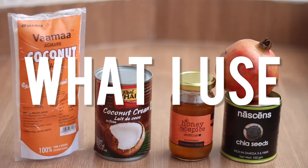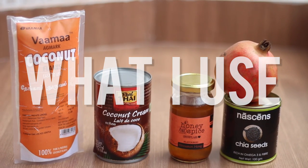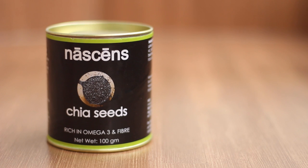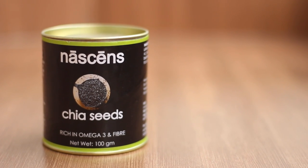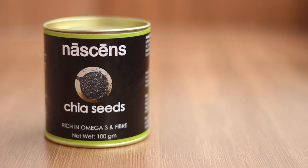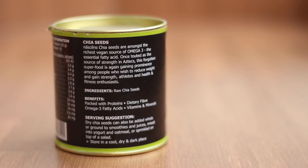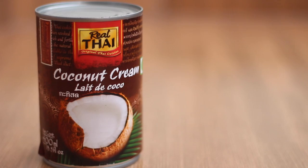We're going to start with the chia seeds. These are very similar to subja or basil seeds, but they're not the same thing, so just check that you're getting proper chia seeds. They are a superfood, so they can be kind of expensive, but they have a lot of different health benefits — seriously, look it up.